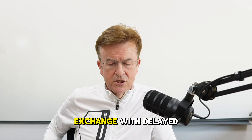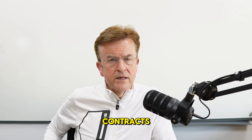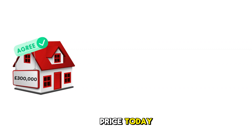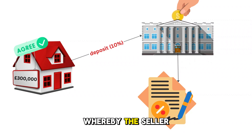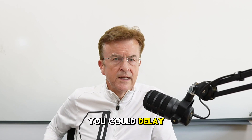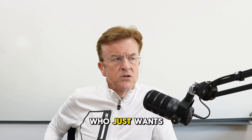Another popular one is exchange with delayed completion. Basically what you do is exchange contracts to buy a property. Normally you can't occupy the property after exchange, but if you agree the purchase price today and pay your deposit — which has to be a minimum of 10% legally — you have a separate legal agreement whereby the seller allows you to live in that property or to let it out before completion. Completion can be delayed for years — you could delay it for five years if agreed by the seller, who just wants to move on.